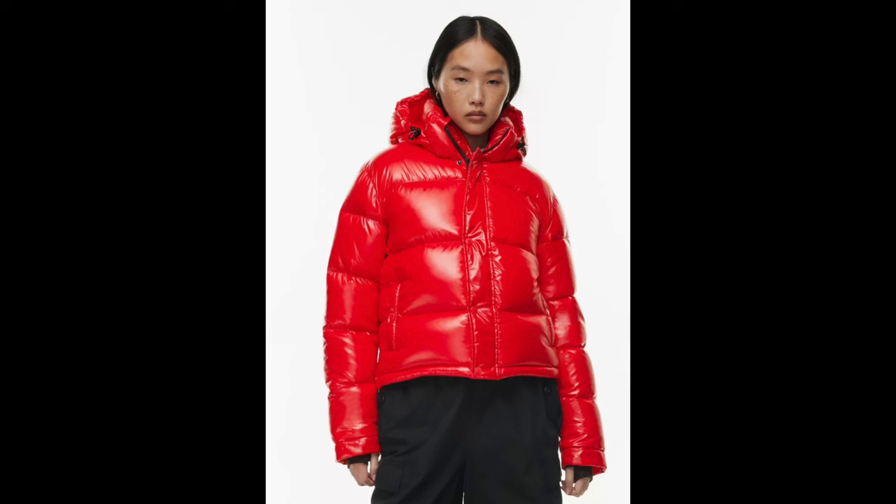The first jacket is from Aritzia — this is the Super Puff Shorty jacket. I know a lot of girls have it. I went for the glossy red and got it in a size large. This runs definitely a little bit small, so if you're in between sizes — sometimes I wear medium, sometimes large — definitely size up. Also if you have a larger chest or plan to wear a thick hoodie or sweater underneath, definitely size up.